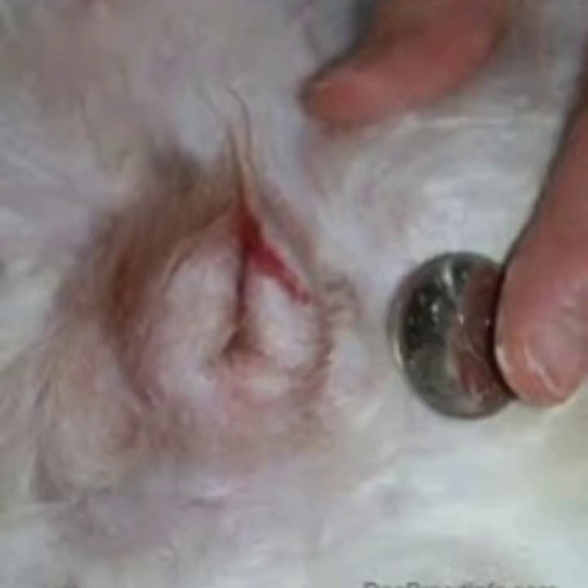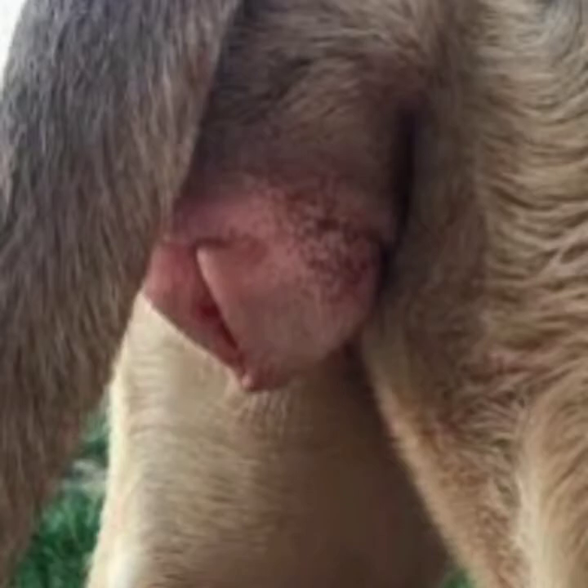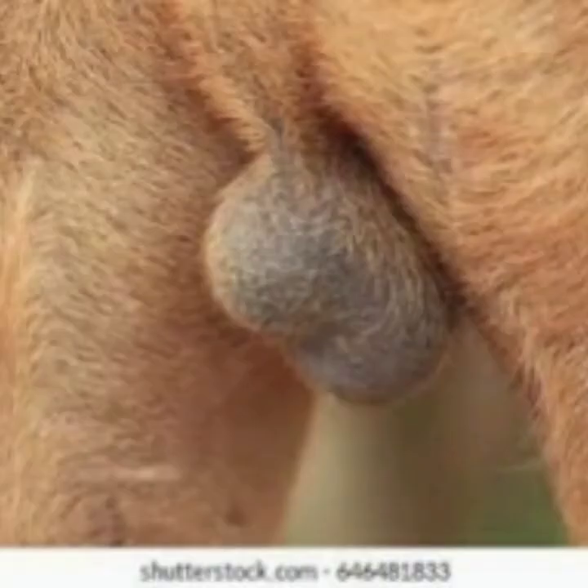Number eight is the vulva. The vulva is the outer surface of the bitch's genitalia. Number nine is the penis and testicles. These are the stud's reproductive organs which produce and deliver the sperm.